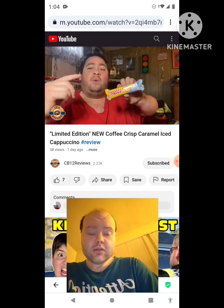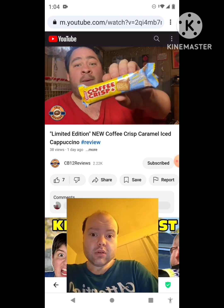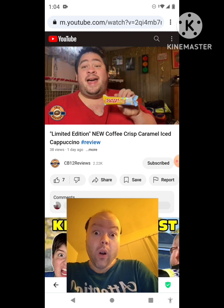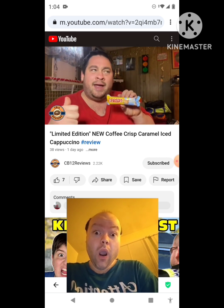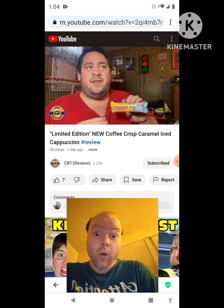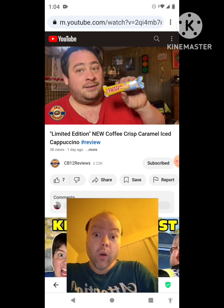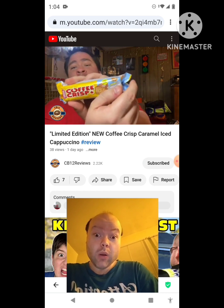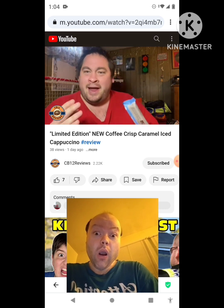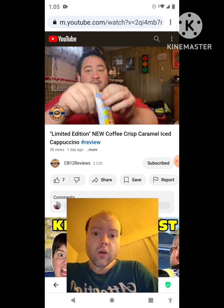Hey everyone, CB12 here and welcome back to another food review. Today we're checking out the all new coffee crisp caramel iced cappuccino. So the last coffee crisp I had done was the pumpkin spice latte and then I think the vanilla ice cap. They went before or after Christmas. This one is the new caramel iced cappuccino — also a limited edition flavor. Let's open this up.